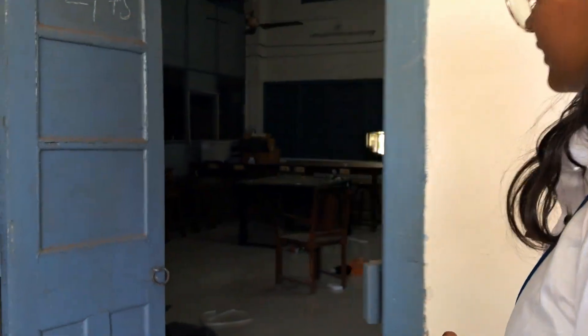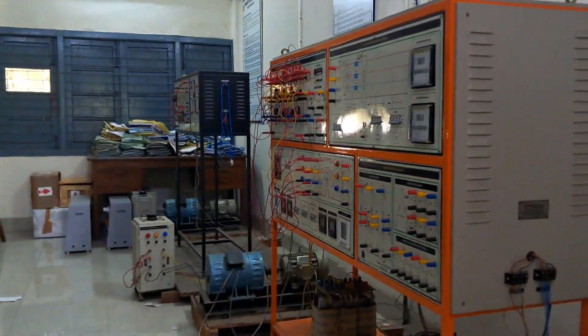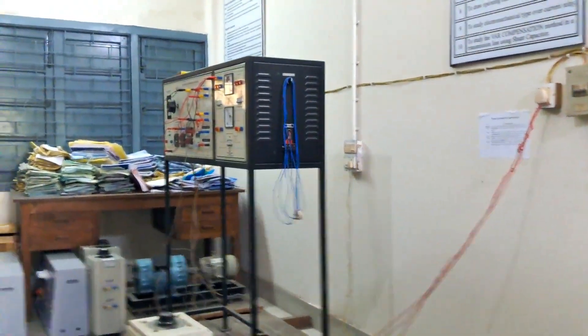This is our power system lab. Students explore the generation, distribution, and transmission of power here.